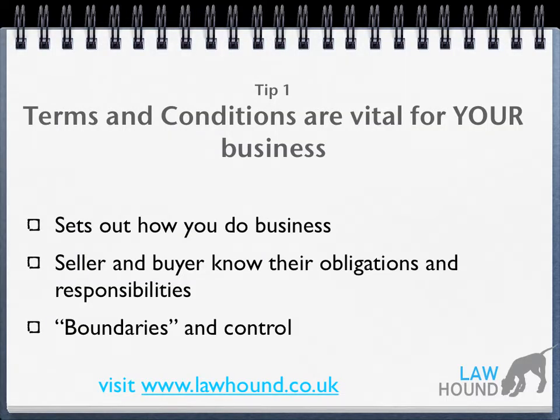Terms and conditions are vital for your business. This is the document where you set out how you do business. It means that you set out the obligations and responsibilities of both yourself as the seller and of the buyer. For example, you'll set out when you expect payment and what methods of payment can be used.